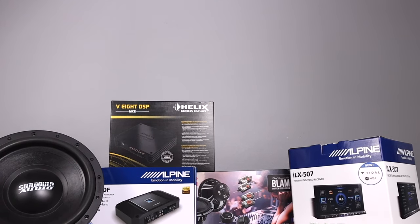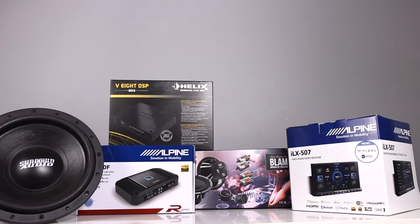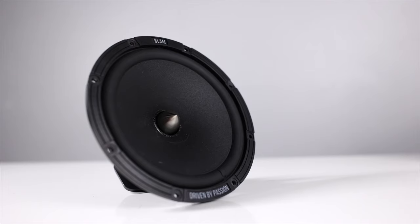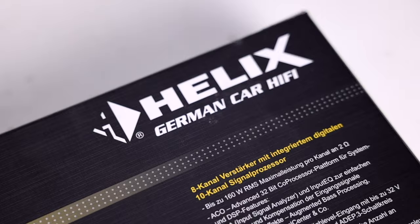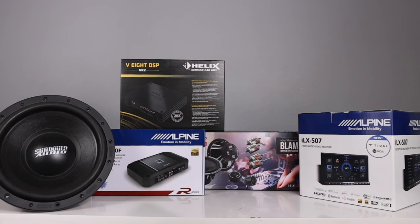This is the year in review for 2023 — our top five products in five categories: head units, speakers, amplifiers, subwoofers, and processors. Stay with us as we go over our top picks for 2023.